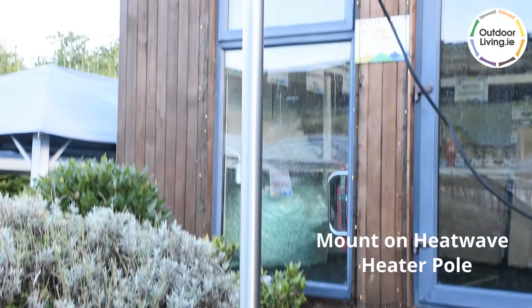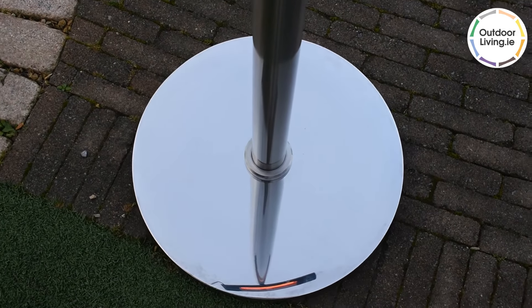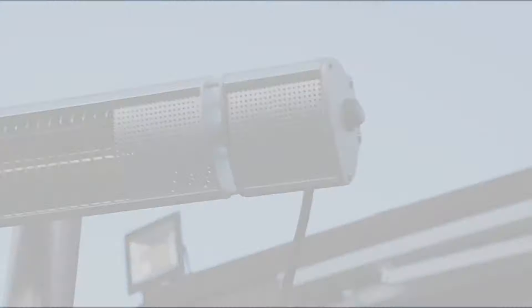Our stainless steel Heatwave pull is a perfect stand for this heater. Alternatively, it can be mounted on a wall. Order online from our website, outdoorliving.ie.